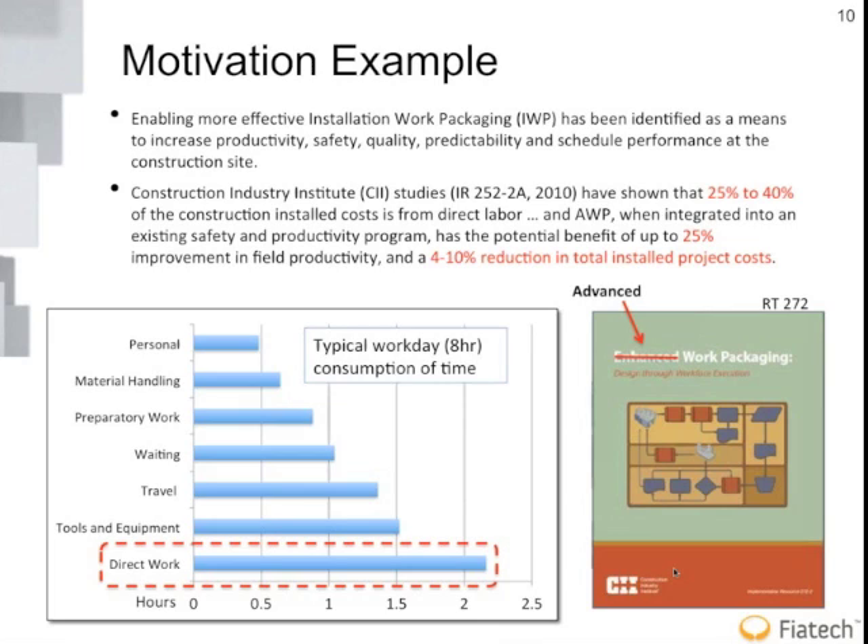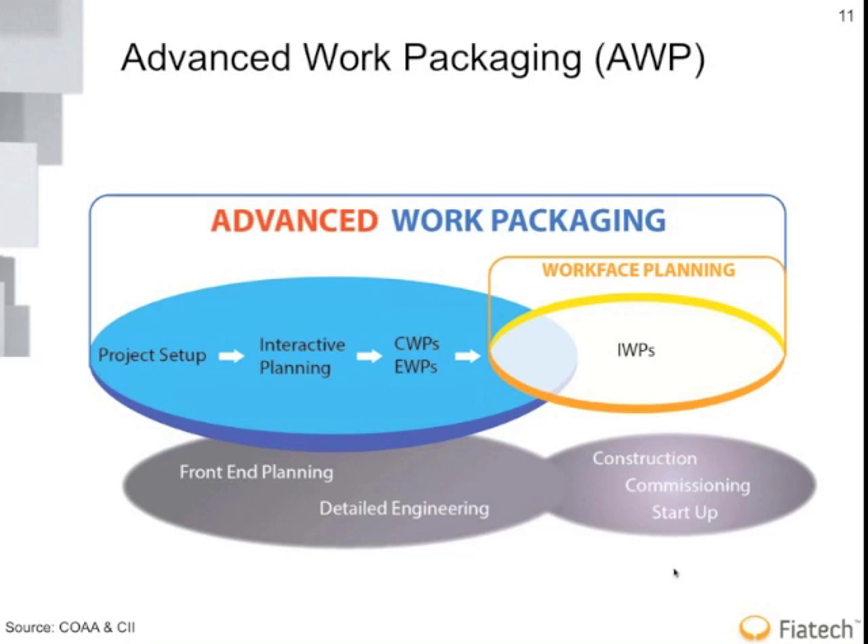Ted Blackman takes over: If we do this right — and it's a broader industry initiative — and we're able to shift a significant portion of that waiting time and travel time down into direct work, you'd almost think you could double the productivity. It's an exciting thought. There's significant waiting and travel time that is highly inefficient. This is one of the artifacts that has come out of the joint COA-CII effort — a diagram showing the concept of advanced work packaging and how work face planning fits within it.